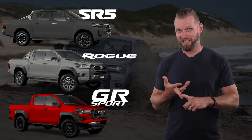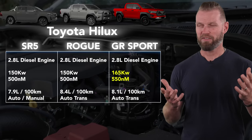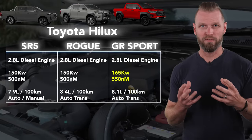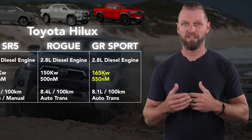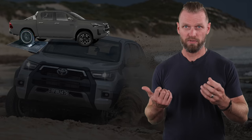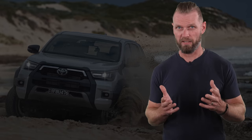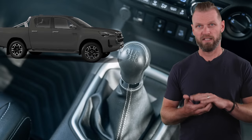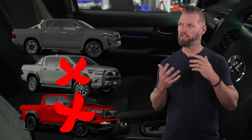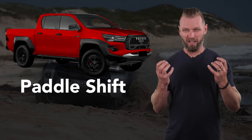Which is the best option: SR5, Rogue, or GR Sport? Engine and gearbox are exactly the same through the entire range, except the GR Sport has an extra 10 kilowatts — all they've done is tune it and likely made the throttle a bit more snappy. That's pretty disappointing for a GR Sport. You could take an SR5, get a reasonable mild tune, and you'd be doing way better numbers than the GR Sport — although you'd lose your warranty. Also, only one option has a manual: if you want a manual Hilux you have to go SR5. The GR Sport does have paddle shift though, which is awesome.